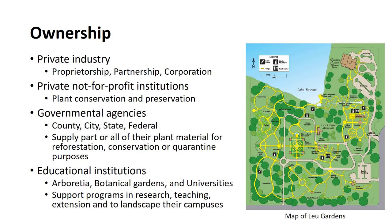Private not-for-profit institutions are frequently operated for plant conservation and preservation purposes. Educational institutions operate nurseries to support their many and diverse programs in research, teaching, extension, and to landscape their campuses.